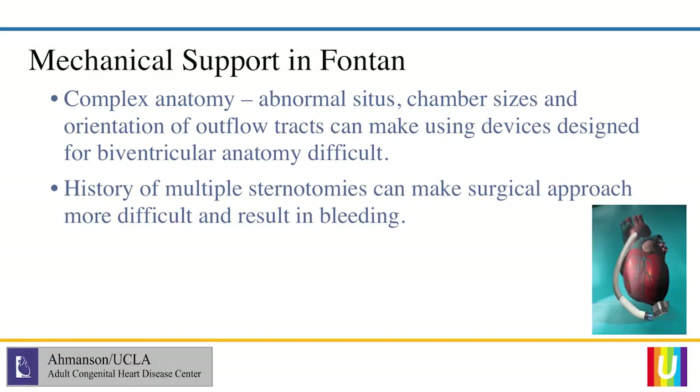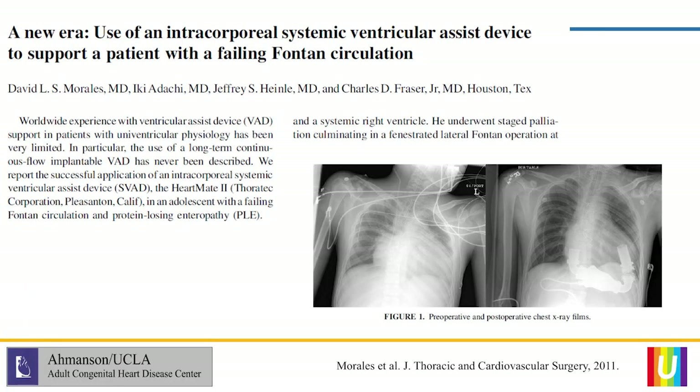If you have an abnormal situs — meaning your heart or liver is on the wrong side — that presents obvious challenges when using conventional devices developed for non-congenital patients. Chamber sizes may be different, causing suction effects or inappropriate device functioning. Patients with congenital heart disease have had multiple palliative surgeries, which makes placement of a mechanical device additionally complicated and also makes transplant more complicated as a result. At this point, all we have are a series of case reports and case series — our colleagues at Stanford do a lot of this work, both in the pediatric and adult congenital realm.